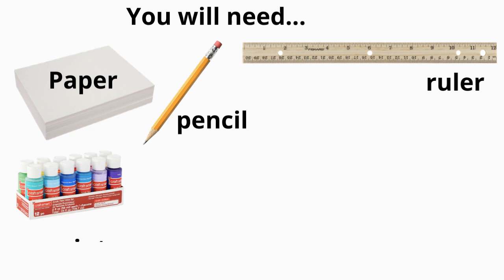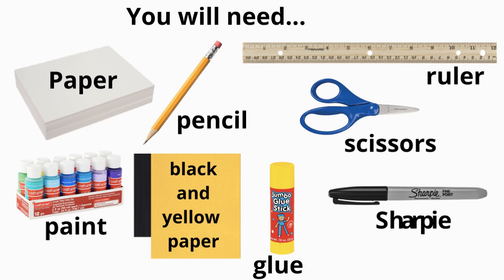You will need paper, pencil, ruler, paint, black and yellow paper, glue, scissors, and a Sharpie. Let's get started.